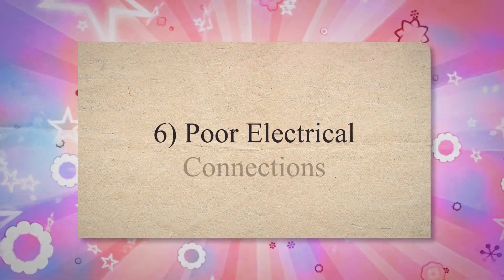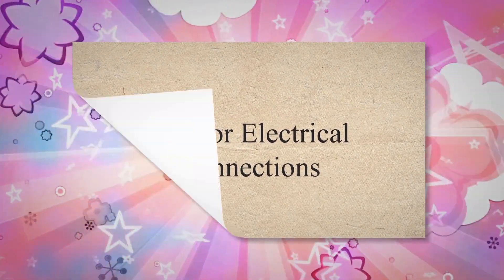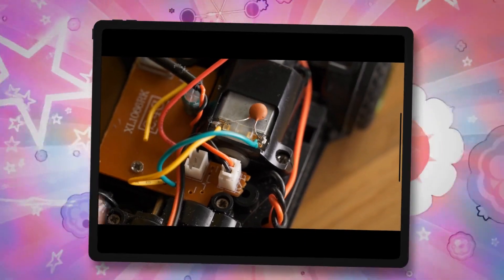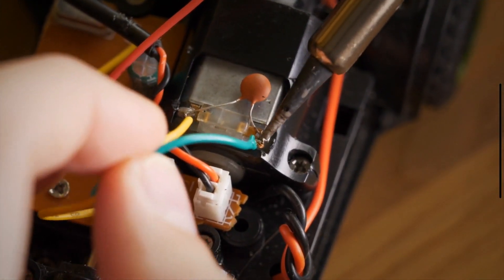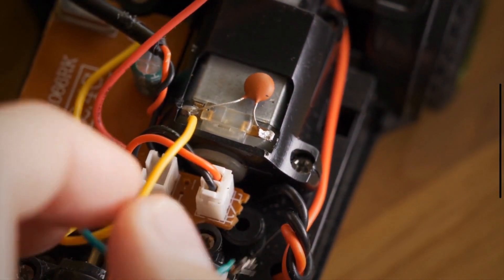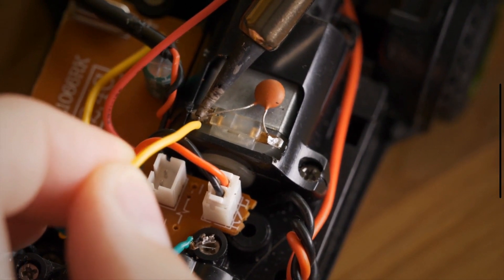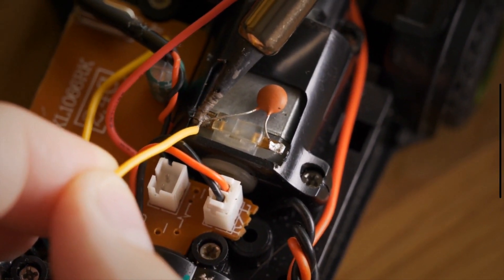The sixth cause is Poor Electrical Connections. A fuel pump needs a stable supply of electricity to operate effectively. If there are issues with the wiring or connections, the pump may not receive consistent power. This leads to erratic operation and potential failure.